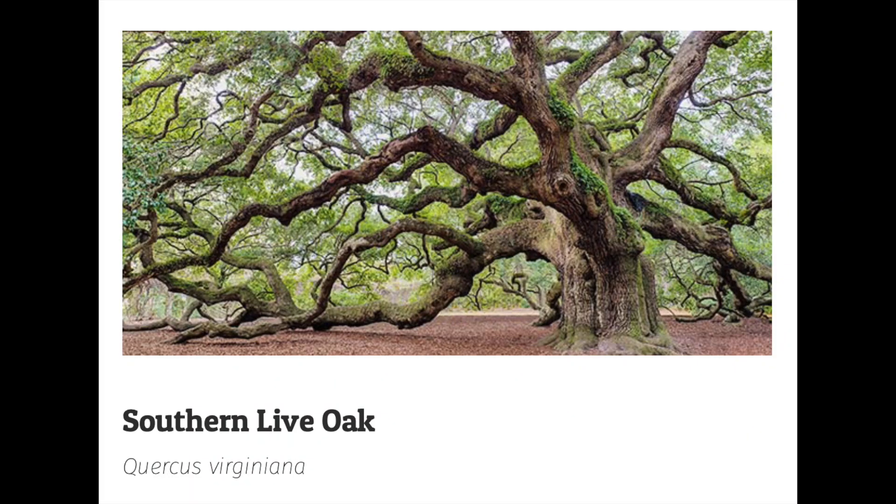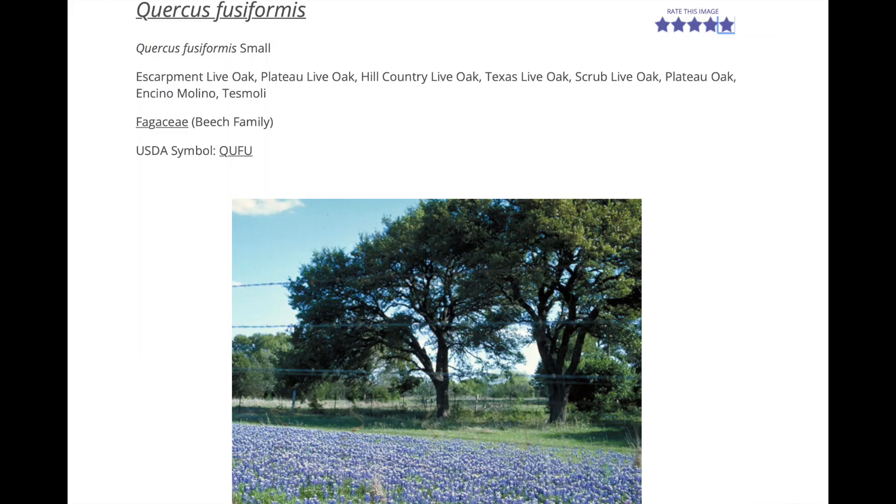Here in Central Texas, we have two specific types of live oaks: the Quercus virginiana, known as the Southern live oak, and the Quercus fusiformis, known by a few names but commonly known as the Texas live oak.